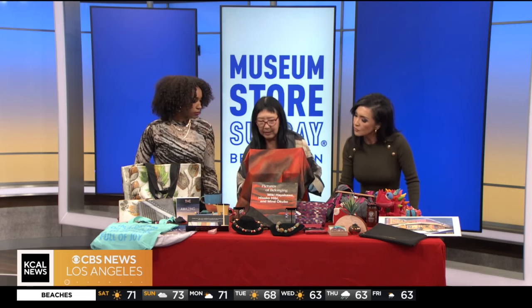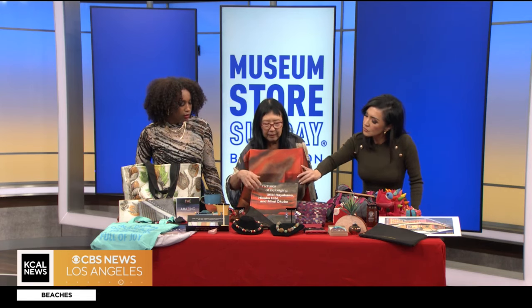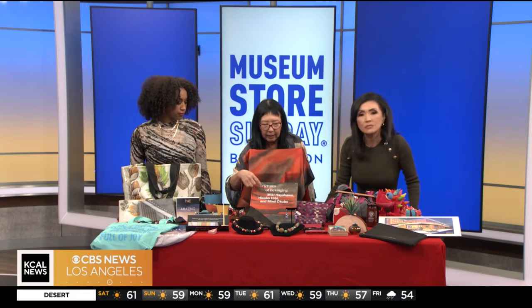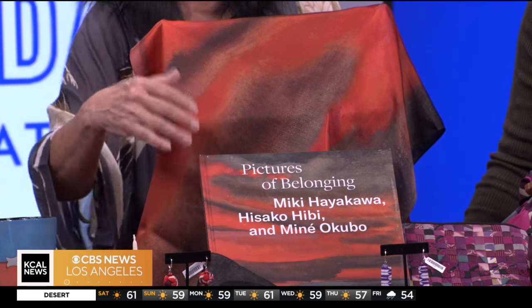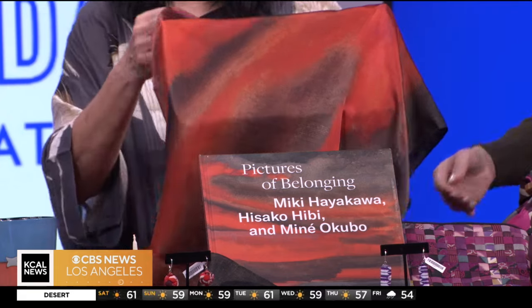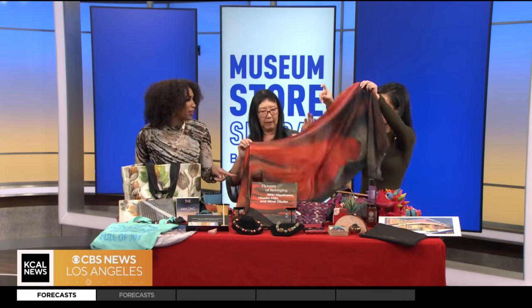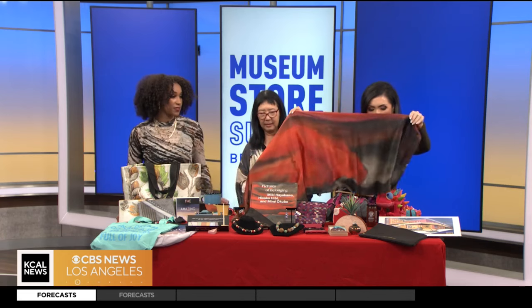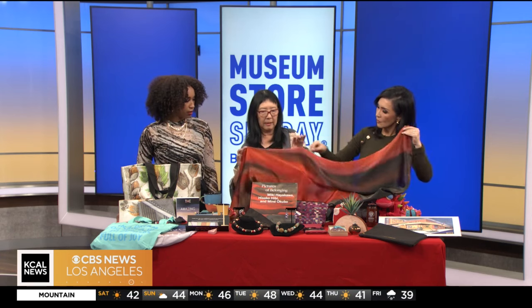This is our newest piece. We're having an exhibition traveling to five venues starting in February called 'Pictures of Belonging,' and this is the museum catalog. On Museum Store Sunday we're having a book signing with the author, and we made a silk scarf out of the painting — it matches the book cover. It's a painting by Hisako Hibi, who's one of the artists.